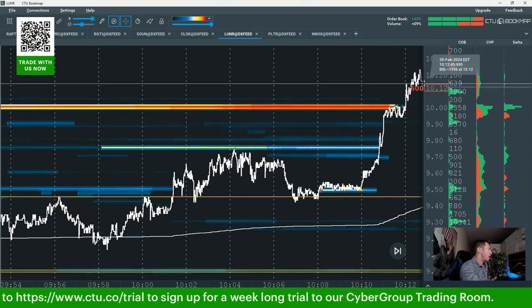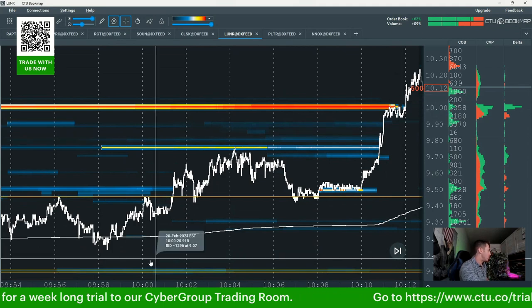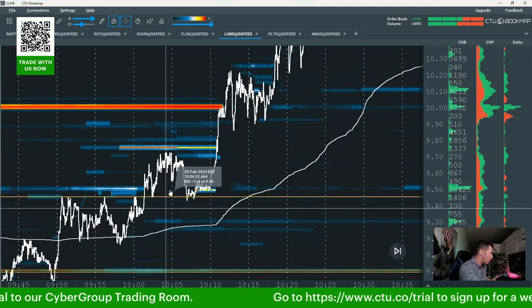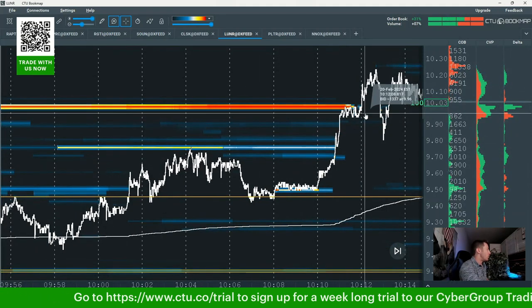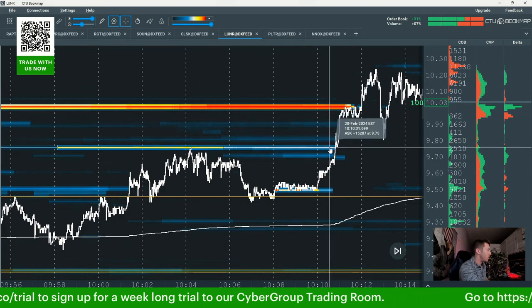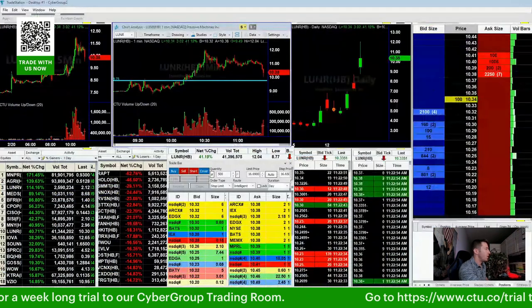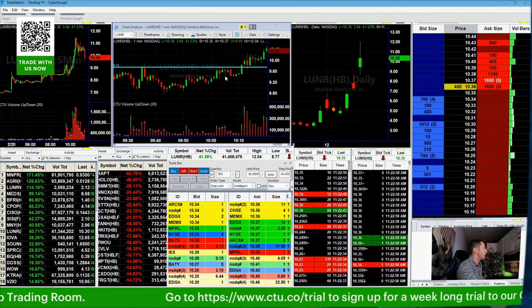If it got halted I wouldn't have been in the trade — I'm not chasing it that much. This was already running from around $9, so I felt a little iffy. But by the time it broke over $10 I said: if it can come down to $9.75, go under then over, I think there could be at least an entry there. And that's exactly what happened.